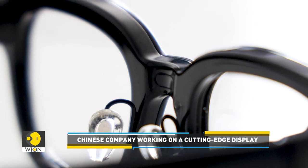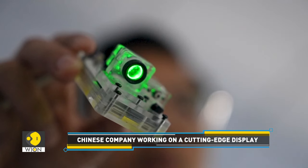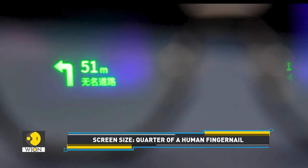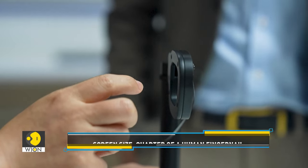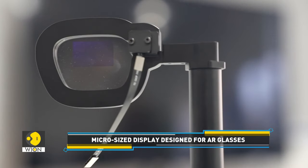Another Chinese company, Xiamen Sitan Integrated Circuit Technology, is working on a display that measures only a quarter of a fingernail. The micro-sized display is designed to be installed into AR glasses and can be used to show subtitles of conversations. The real-time captioning feature can empower individuals with hearing loss to communicate effortlessly with others.